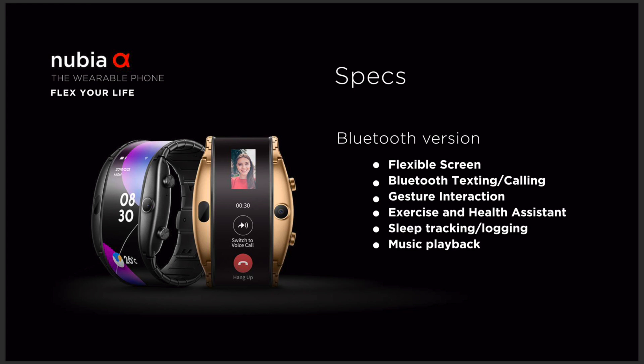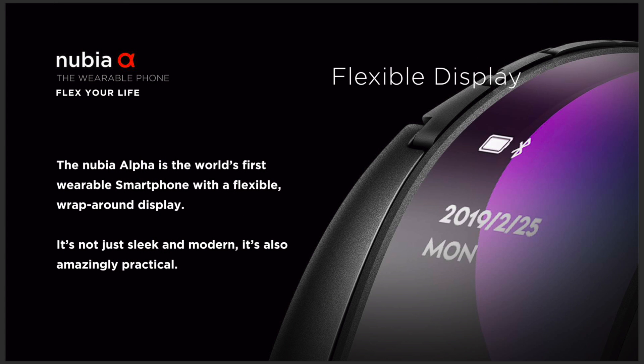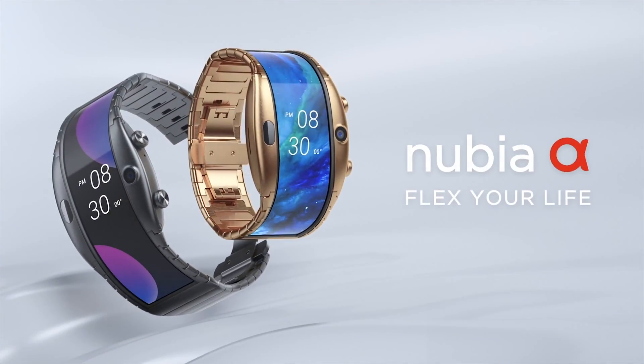The battery size is 500mAh which provides 1-2 days of normal usage or 1 week of standby. The straps are made from stainless steel and it looks like the straps will not be removable due to the screen wrapping around. So that was my very quick intro for the Nubia Alpha.